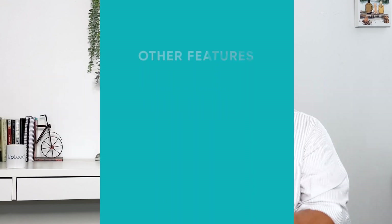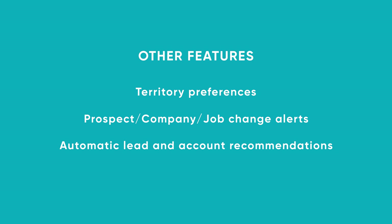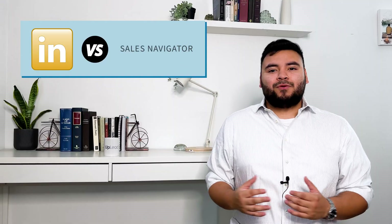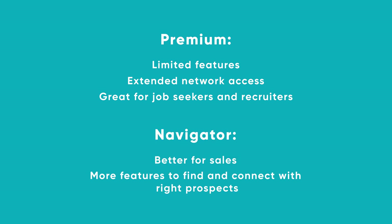You can also access features like territory preferences, prospect, company, and job change alerts, automatic lead and account recommendations, and a dedicated mobile app. If you're familiar with LinkedIn, you might have seen or used something called LinkedIn Premium. So how does that differ from Navigator? Well, Premium has limited features and gives you extended network access and is great for job seekers and recruiters, whereas Navigator has more features to find and connect with the right prospects — that's why it's a better fit for marketers and sales representatives.